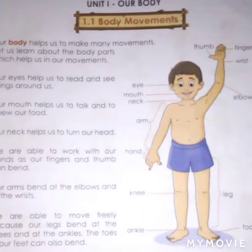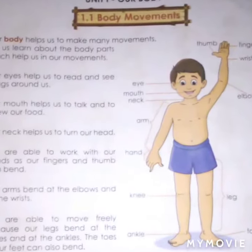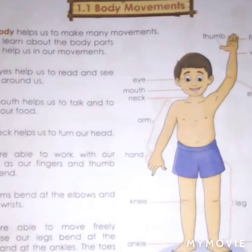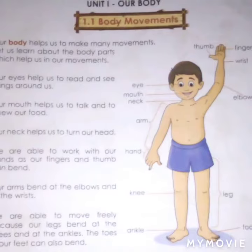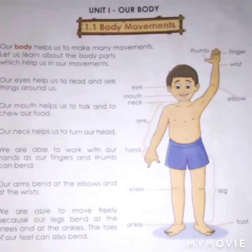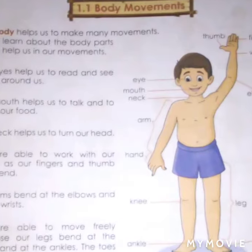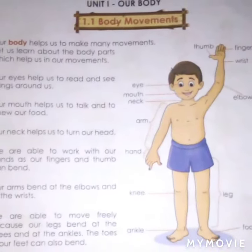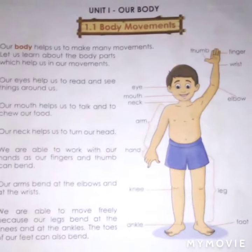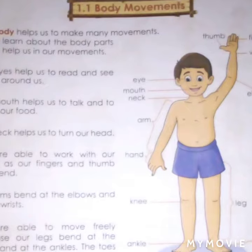We are able to work with our hands. Our fingers and thumb can bend. Our arms bend at the elbows and the waist. We are able to move freely because our legs bend at the knees and at the ankles. The toes of our feet can also bend.